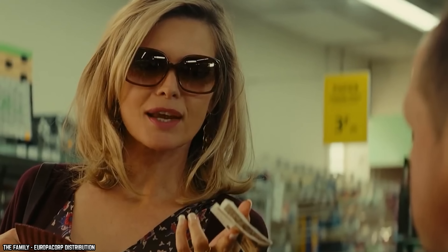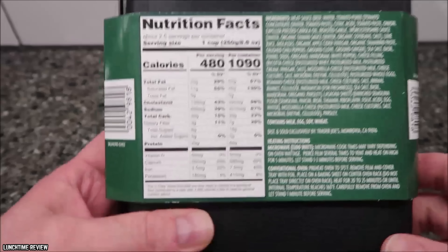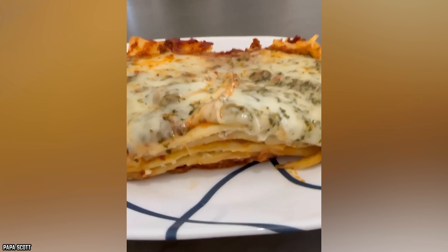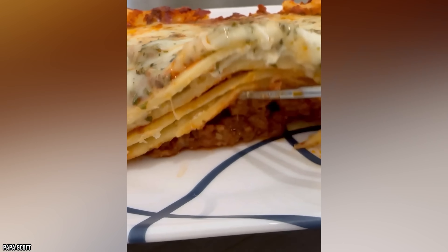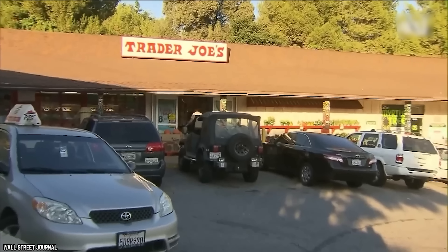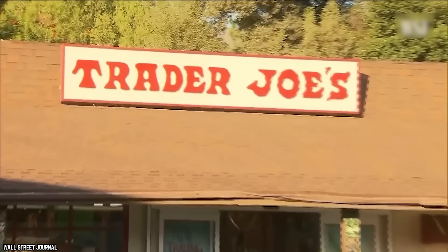Trader Giotto's family-style meat lasagna is a decent version of lasagna for a decent price. However, based on the packaging, it seems like a fairly small amount of food. The label says it serves four people, but these would be some pretty small portions — realistically, it's more like two good-sized portions. Even with these minor reservations, Trader Giotto's family-style meat lasagna is one of the best frozen grocery store lasagnas on the market.